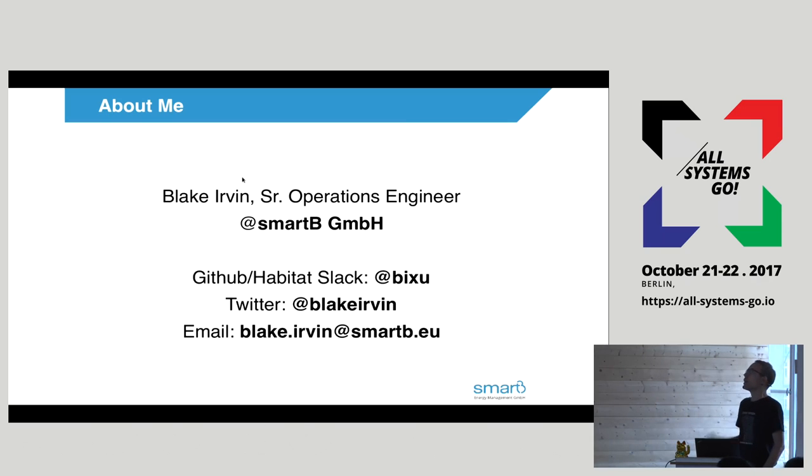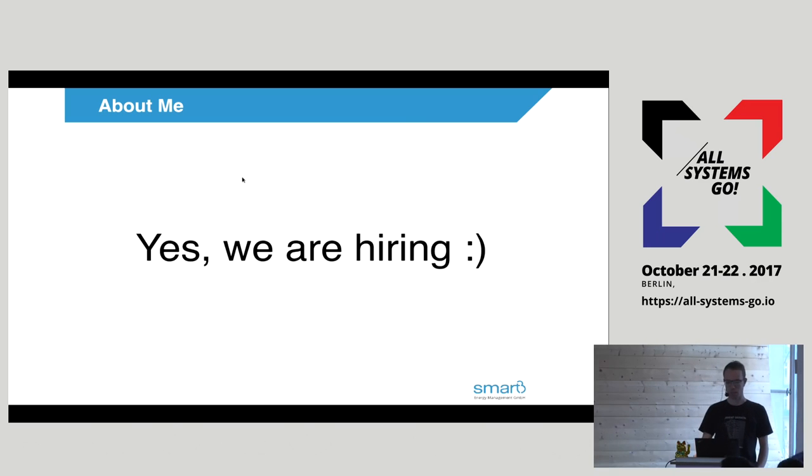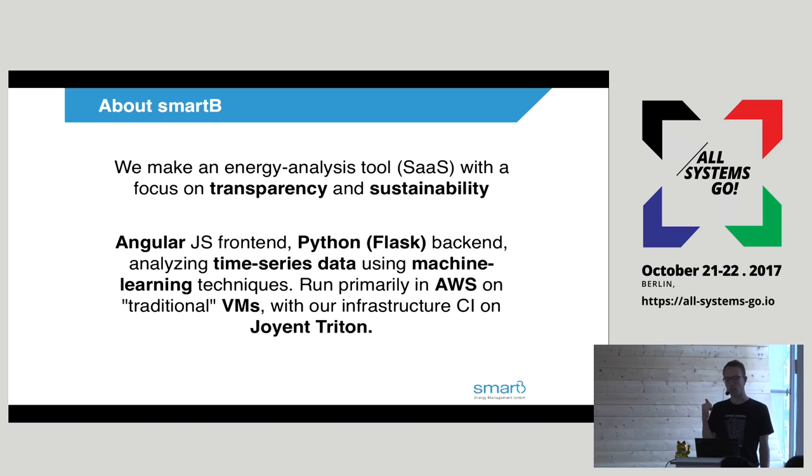My name is Blake. I am one of the world's last remaining operations engineers, and I work at a company here in Berlin called SmartBee. We are hiring — you can talk to me about that later if you're interested. We make a software service energy analysis tool. We basically take electrical consumption data out of buildings, analyze it, and help consumers and large enterprises figure out how to consume less electricity. So it's essentially a sustainability company.